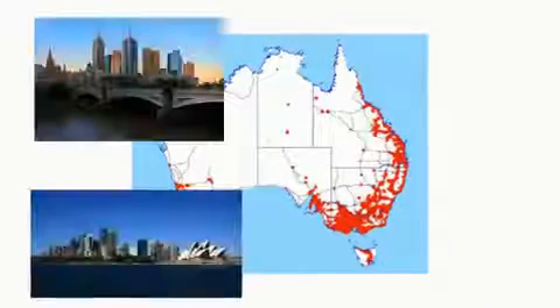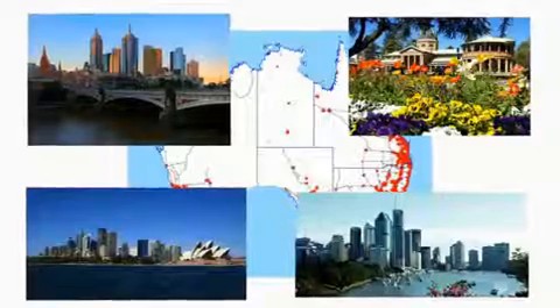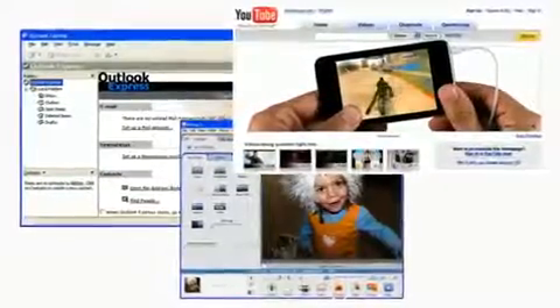The product uses the Optus 3G network, which provides great coverage in metropolitan and major rural areas. Achieve broadband speeds without having a fixed-line service and download emails, upload photos or watch the latest streaming video, all while you're on the go.